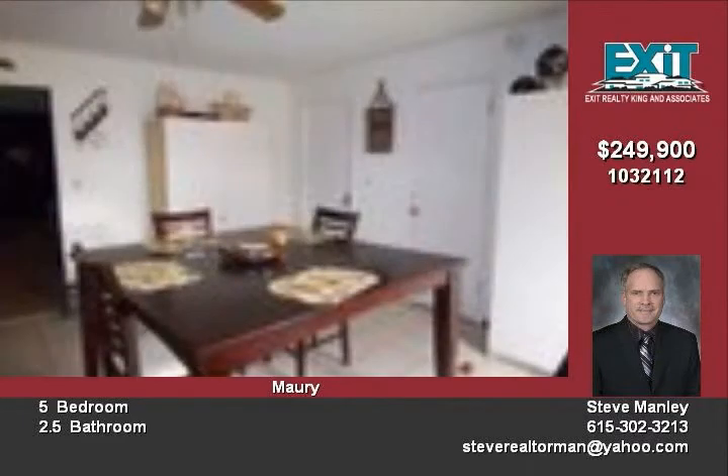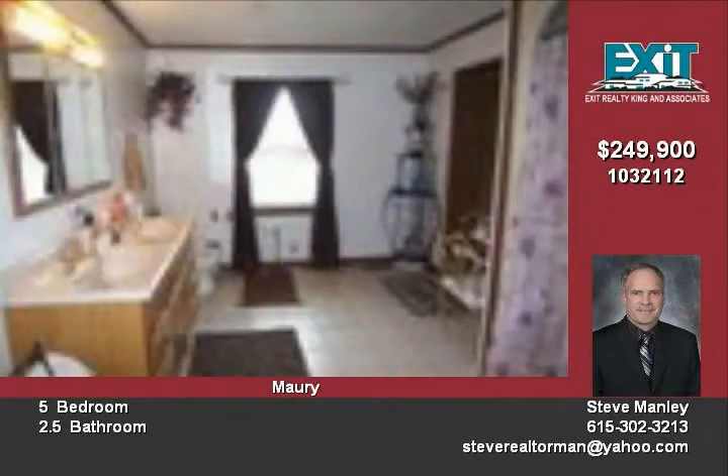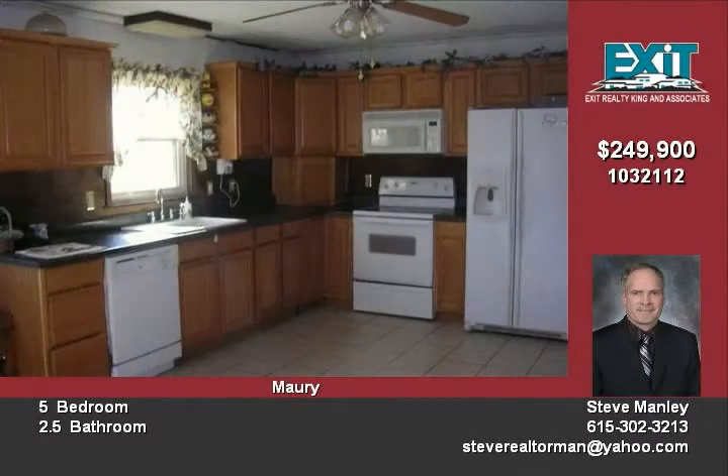Upon entering this home, you'll be pleasantly surprised with a large, open and airy kitchen. Step into the living room to view the floor-to-ceiling stone fireplace.